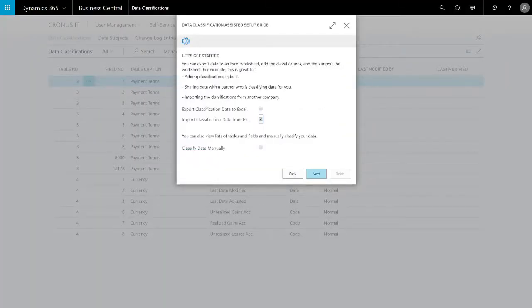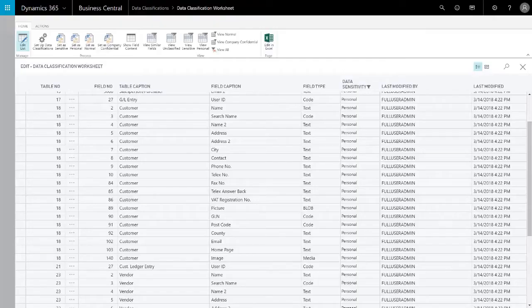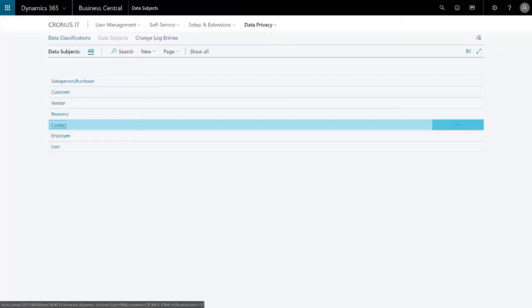My favorites are features for classifying personal data and responding to data subject requests for personal data. We are really helping partners and customers in their journey to complying with new data privacy regulations such as GDPR.